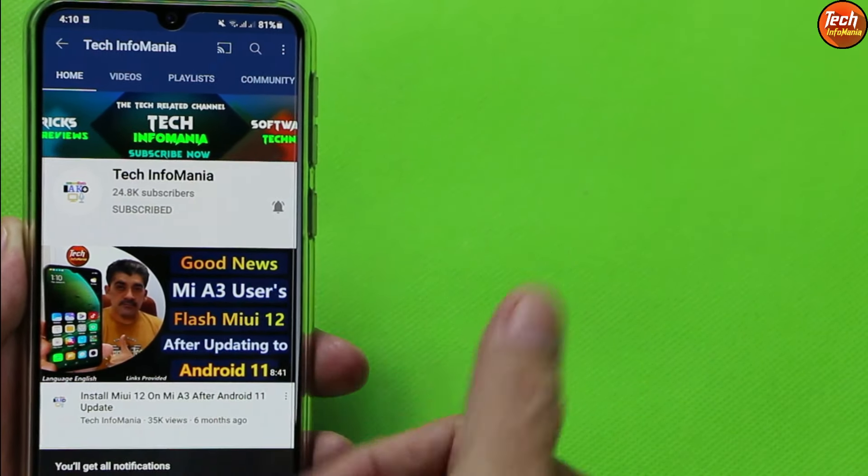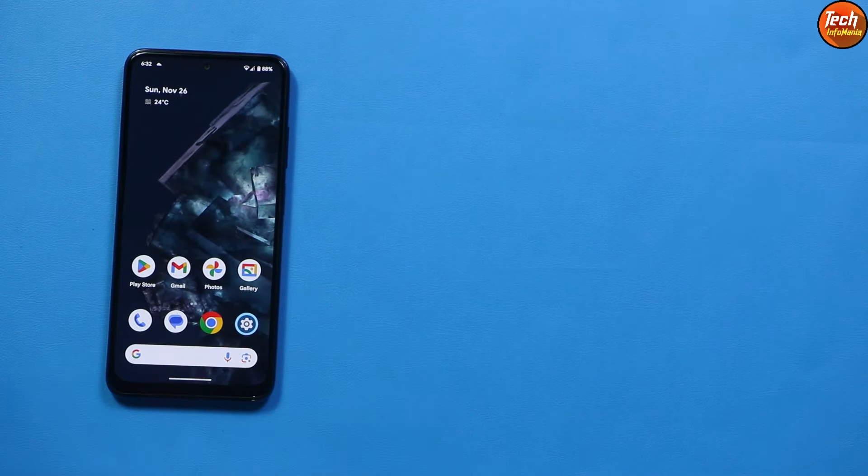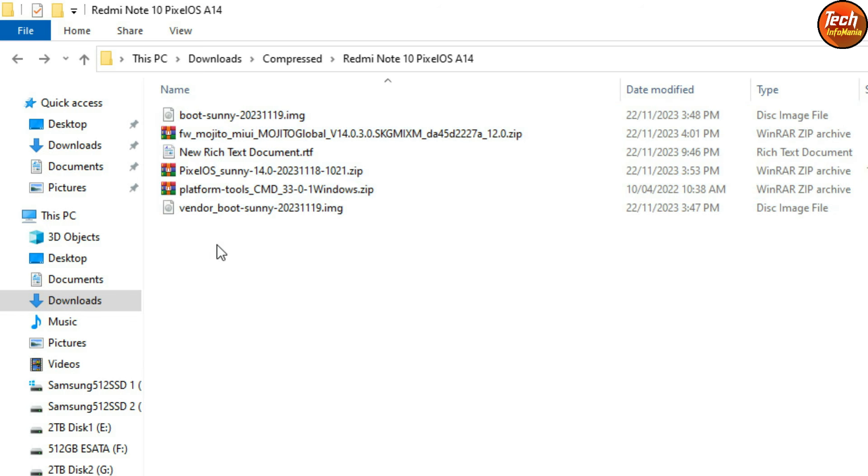Now starting the installation guide for the Pixel OS Android 14 ROM on Redmi Note 10. In my downloads folder I have all the required files — links are provided in the video description. You can create a new folder and download these files there.